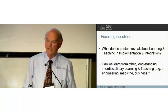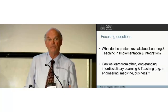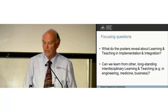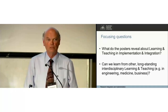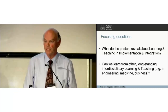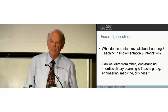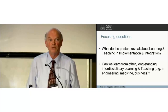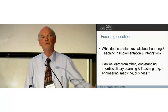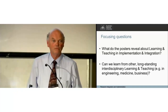I thought it might be useful to have a couple of focusing questions as we go through, which tended to come out of the posters themselves. What do the posters tell us about learning and teaching in integration and implementation studies? And what can we learn from long-standing interdisciplinary teaching in areas that went through their struggles a century ago — subjects like engineering, medicine, and business?